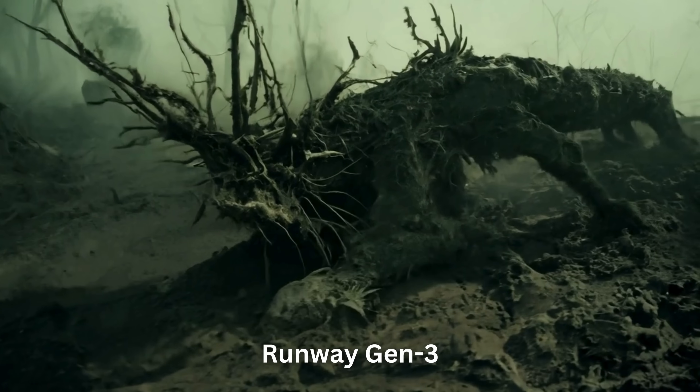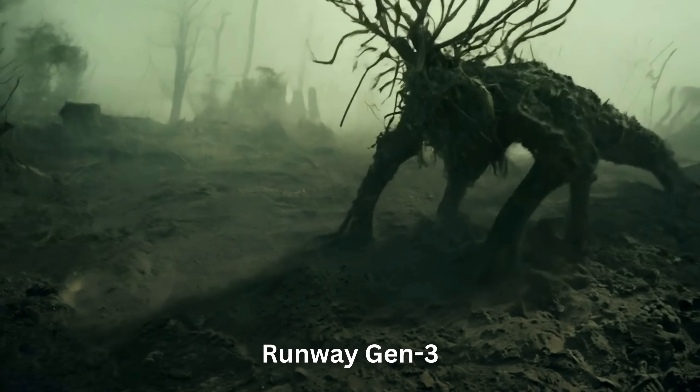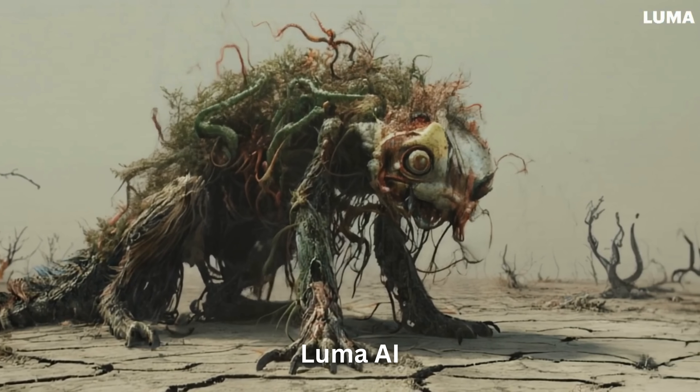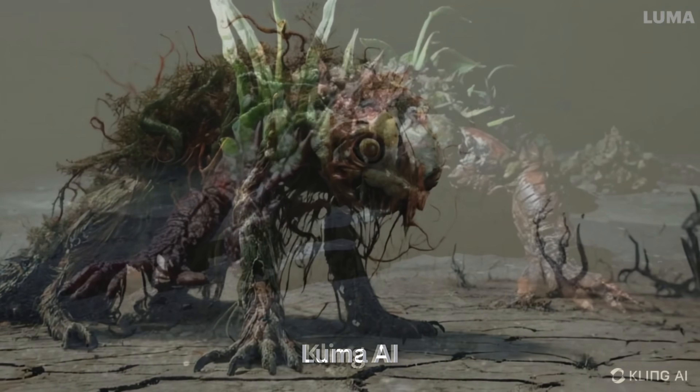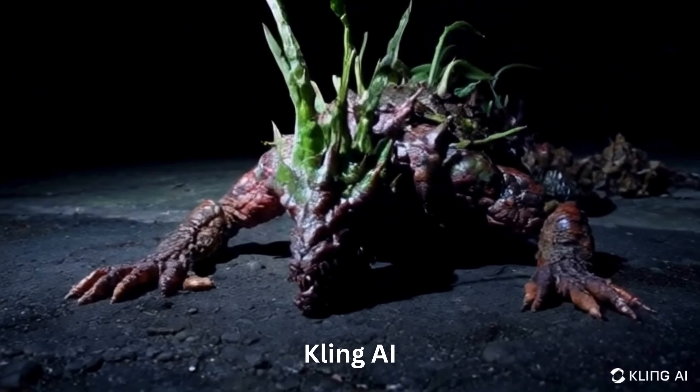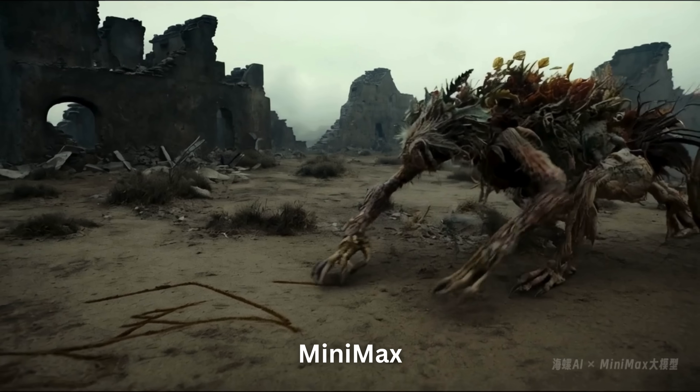Up first is Runway Gen 3 — this is a nice gen, prompt adherence is good. Next we have Luma AI. Now Kling AI. Last but not least, we have Minimax.